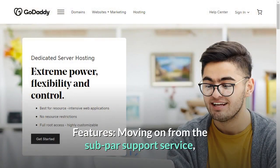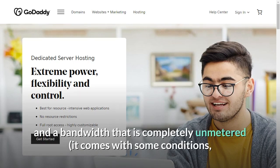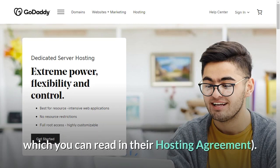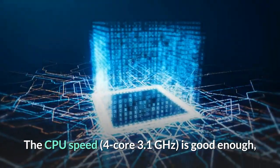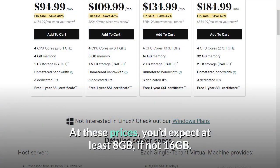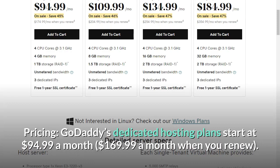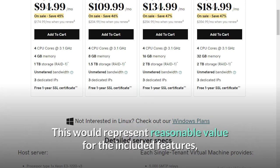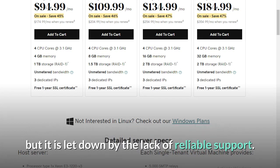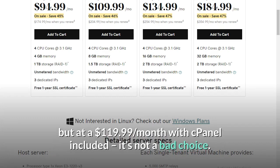Features: GoDaddy's servers actually offer pretty good features — 1TB of storage and completely unmetered bandwidth, with some conditions you can read in their hosting agreement. The CPU speed of 4 core 3.1GHz is good enough, but the 4GB of memory the first plan comes with is not very impressive. At these prices, you'd expect at least 8GB, if not 16GB. Pricing: GoDaddy's dedicated hosting plans start at $94.99 a month, rising to $169.99 a month when you renew. This represents reasonable value for the included features, but is let down by the lack of reliable support. At $119.99 per month with cPanel included, it's not a bad choice.